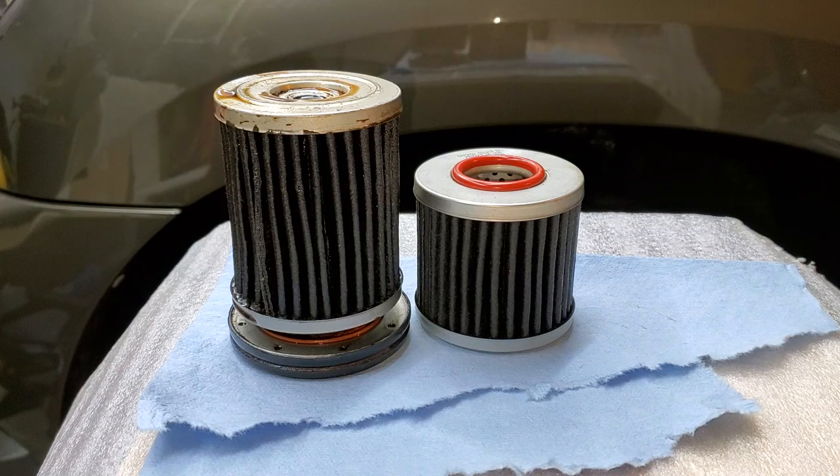Keep in mind that the 25,000-mile filter is only good with Amsoil Signature Series oil, and only for 25K miles of highway driving. If you're towing, doing rideshare, or delivery driving, your 25K filter is effectively the same as a 15K filter because your oil becomes the limiting factor — you can only run your oil for 15,000 miles in those conditions.